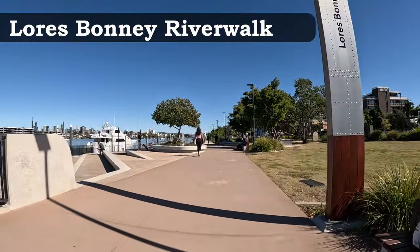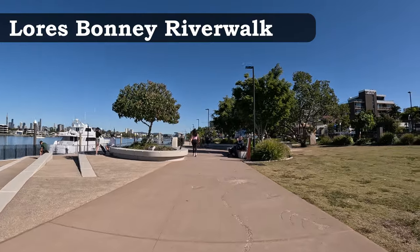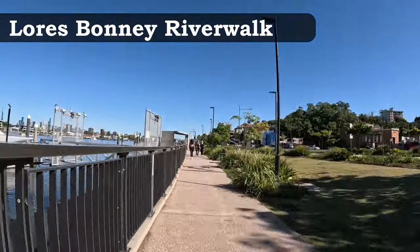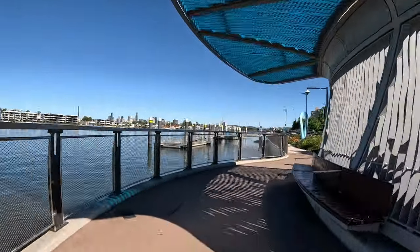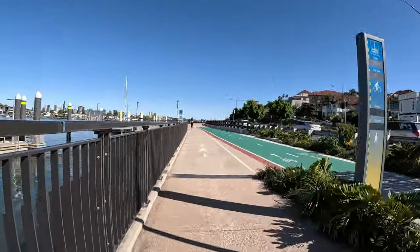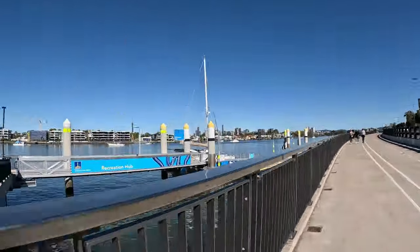The Lores Bonney River Walk has been around for some time but has recently been upgraded with wider paths and more stopping canopies. It follows Kingsford Smith Drive from Bretts Ferry terminal to the Breakfast Creek Hotel. The entire walk has views of the Brisbane River, though note it can get a little noisy with the major road nearby.